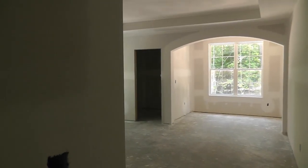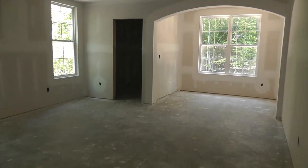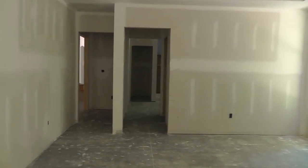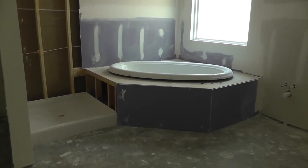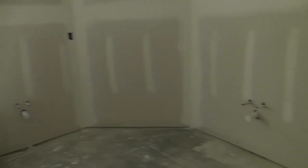And going to the downstairs master here. It's a sitting room directly ahead, box ceiling, closet there to the left. And another closet. Water closet straight ahead. Separate shower and huge garden tub. There will be a sink vanity there, and a sink vanity there.